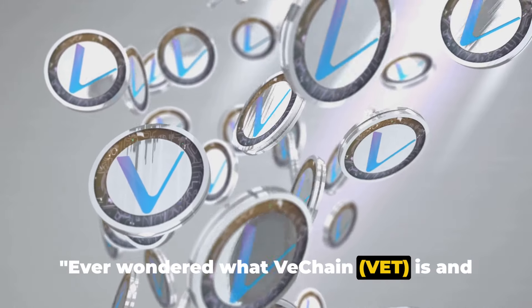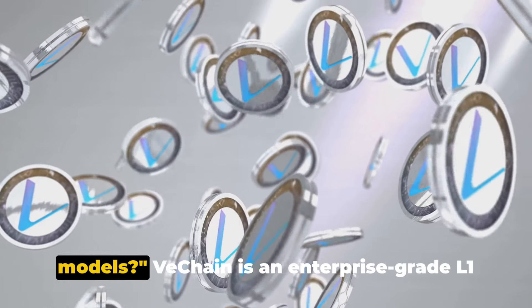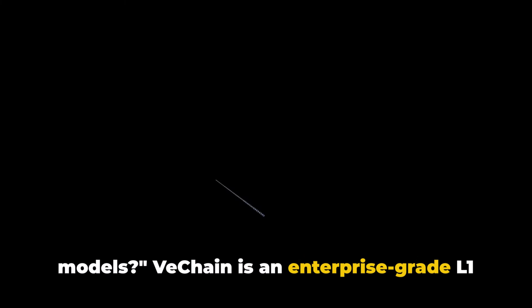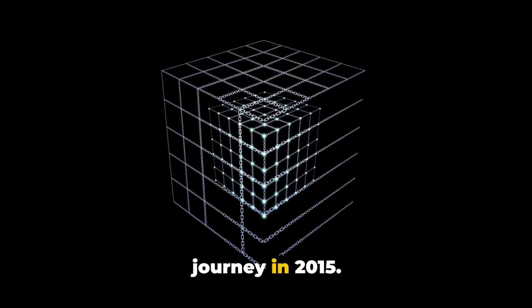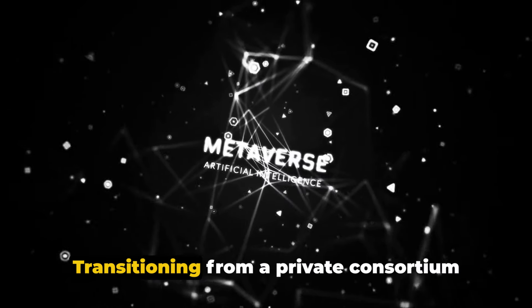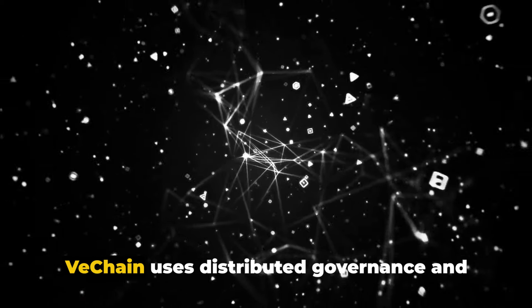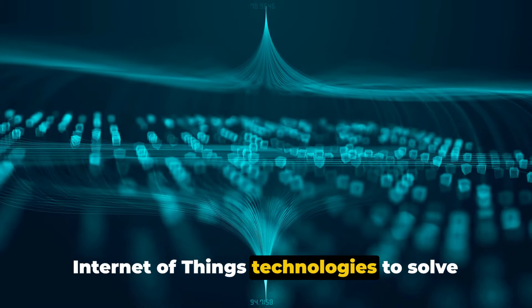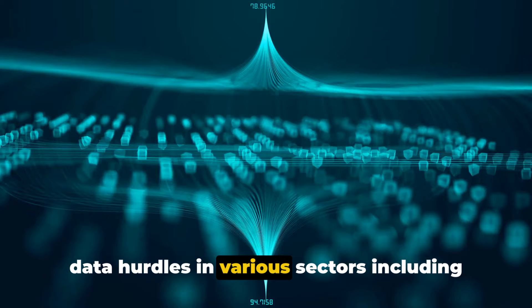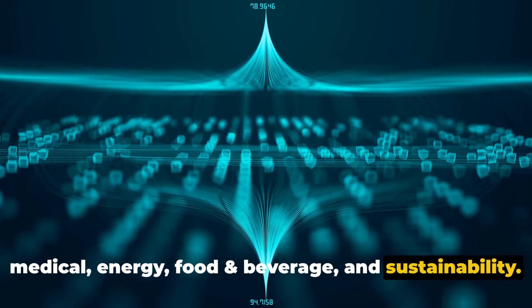Ever wondered what VeChain (VET) is and how it's disrupting traditional business models? VeChain is an enterprise-grade L1 smart contract platform that began its journey in 2015. Transitioning from a private consortium chain to a public blockchain in 2017, VeChain uses distributed governance and Internet of Things technologies to solve data hurdles in various sectors, including medical, energy, food and beverage, and sustainability.